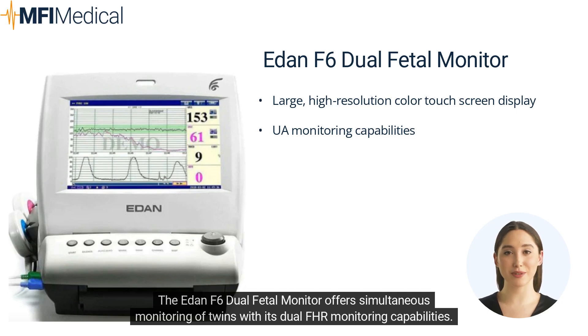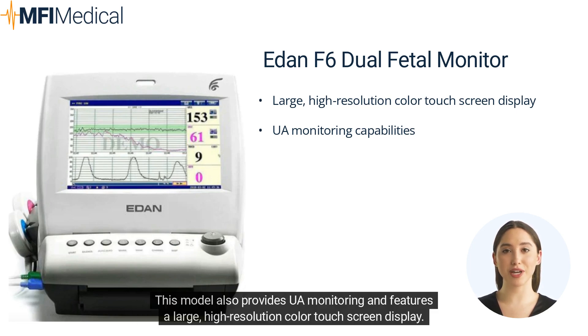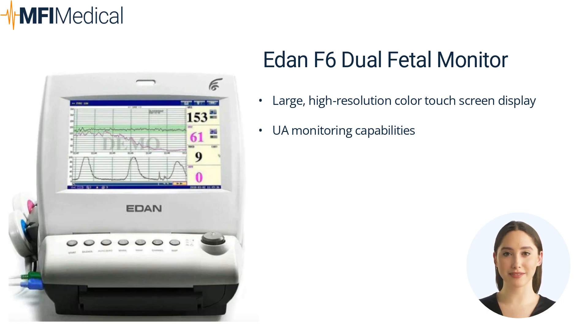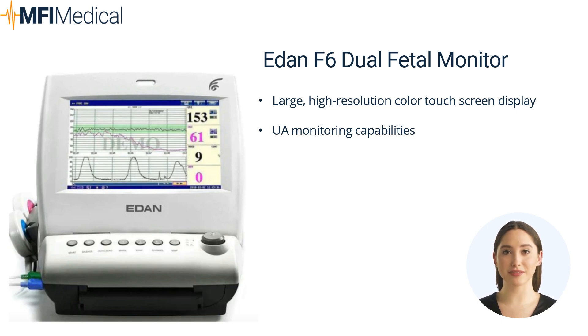The EDAN F6 dual fetal monitor offers simultaneous monitoring of twins with its dual FHR monitoring capabilities. This model also provides UA monitoring and features a large, high-resolution color touchscreen display. The F6 is an excellent option for practices that frequently manage twin pregnancies. Pros: Large, high-resolution color touchscreen display, dual FHR and UA monitoring. Cons: May be more expensive than single FHR monitoring models.